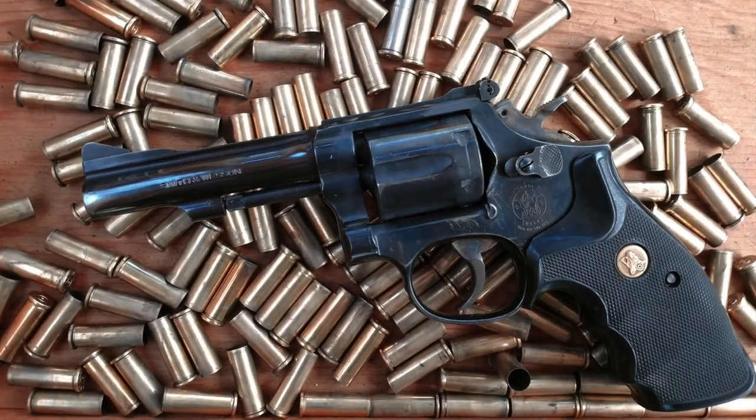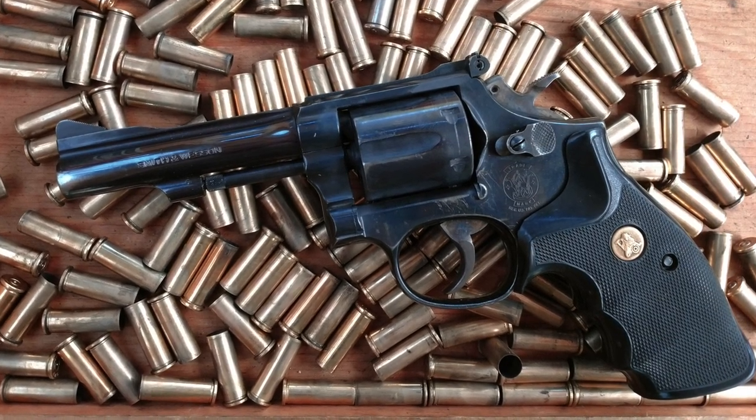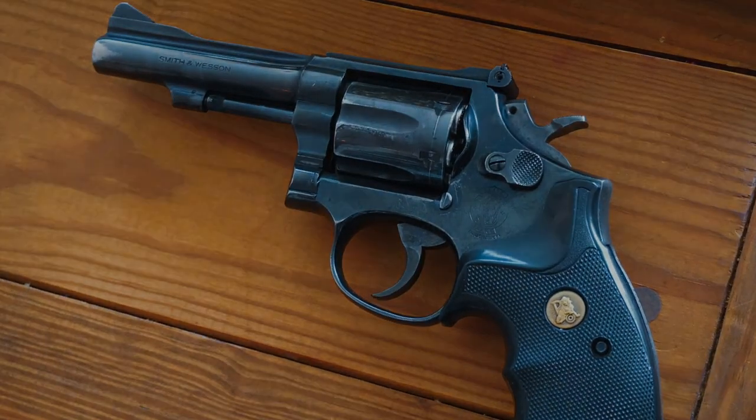This is the Smith & Wesson Model 15 Combat Masterpiece, which says a lot about what and who this revolver was intended for. The Model 15 is a 6-shot, double-action revolver built on Smith & Wesson's classic K-frame.